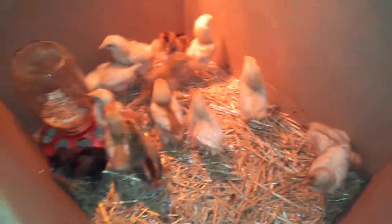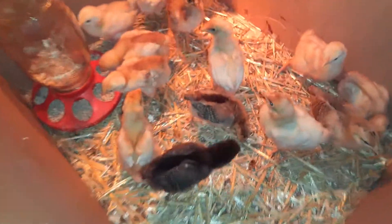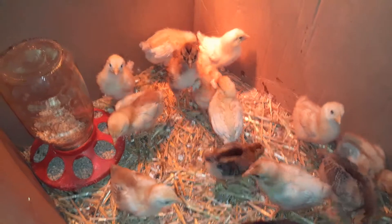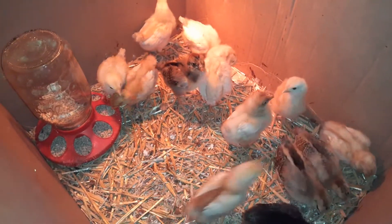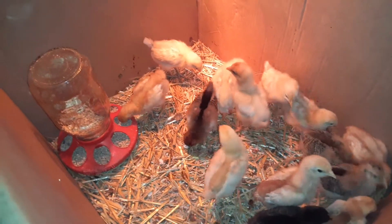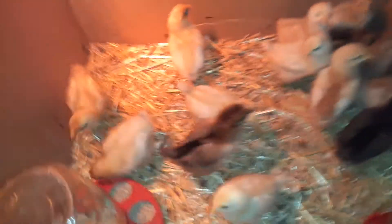I'll take them outside — I think they'll be in here maybe one more week, and then I'll put them in the rabbit hutch or a great big box. I'm not sure yet.